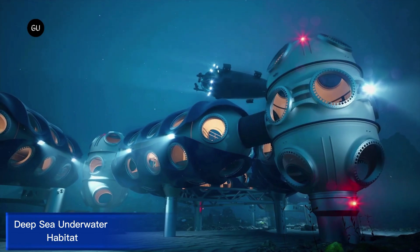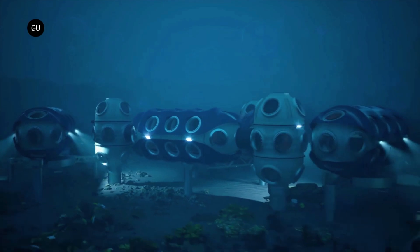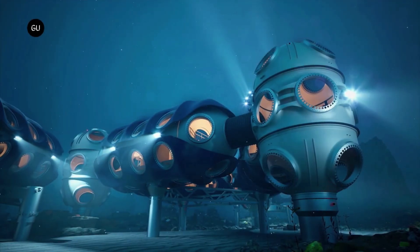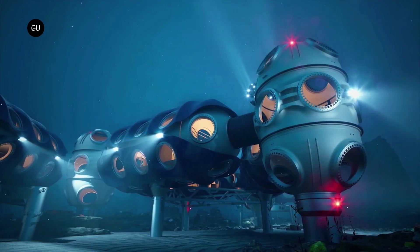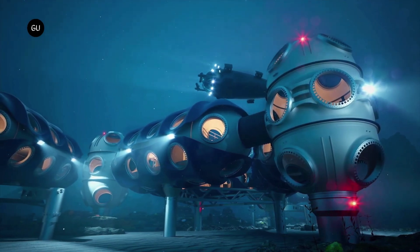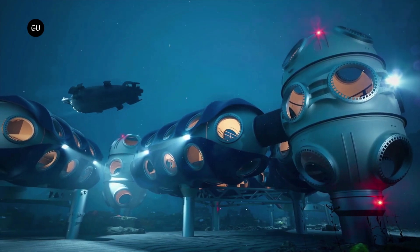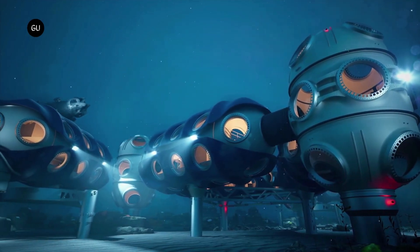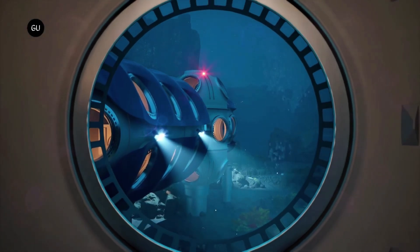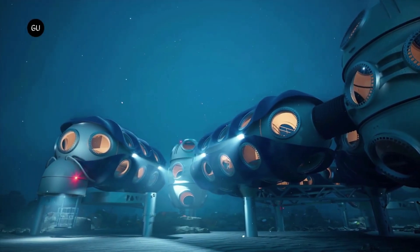Deep Sea Underwater Habitat. The Deep Sea Underwater Habitat is a submersible dwelling designed for extended underwater stays, enabling scientists and researchers to live and work on the ocean floor. The habitat features a pressurized, air-conditioned interior with large windows and exterior lights for breathtaking views. Advanced life support systems sustain occupants for extended periods. Equipped with cutting-edge research equipment, including sensors, sampling gear, and communication systems, the habitat facilitates comprehensive research and data collection.